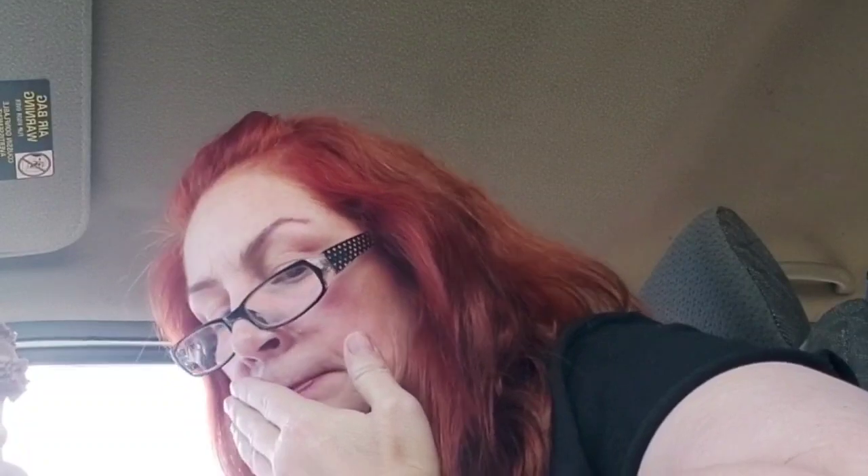I ended up getting bear tracks, which is chocolate ice cream with peanut butter cups and marshmallows. It's a very unique combination — never heard of the marshmallow part before, but it's fresh and homemade. It's really good.